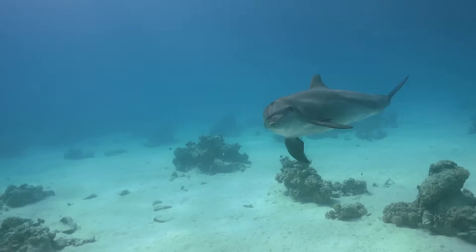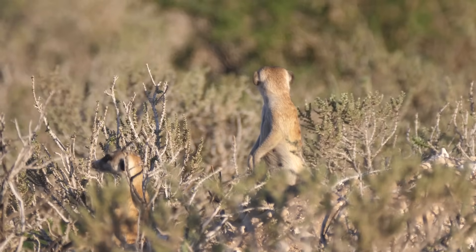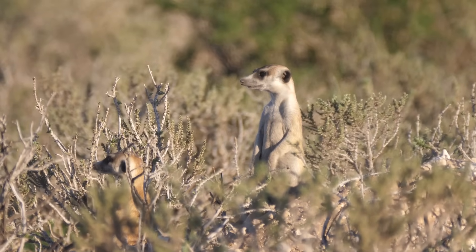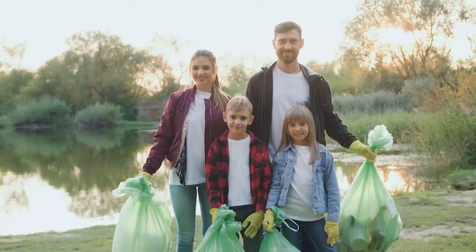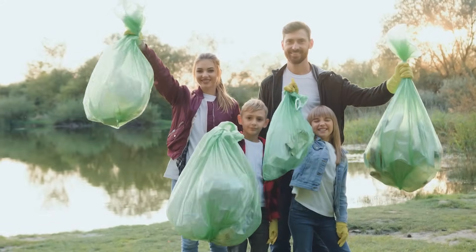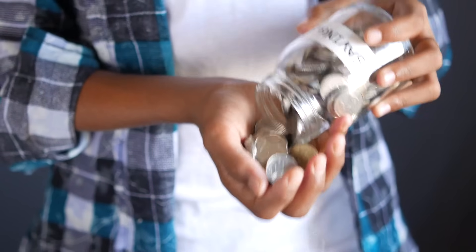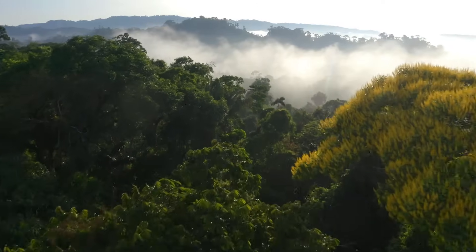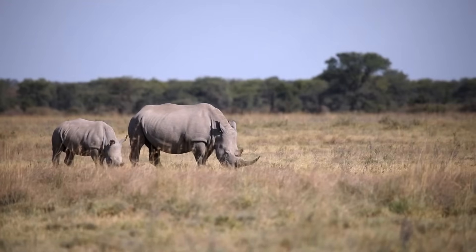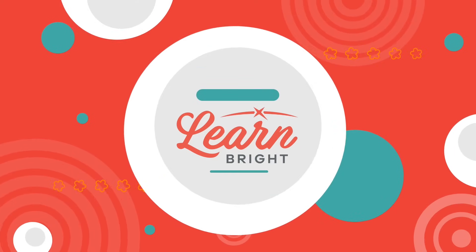Nice job, everyone! Animals are an important part of our planet, and it is up to us to help protect them however we can. Whether it is being responsible about hunting, protecting our environment, or contributing money to help endangered animals, every little bit helps. You can make a real difference and help our planet and the animals living on it to thrive. Hope you had fun learning with us! Visit us at LearnBright.org for thousands of free resources and turnkey solutions for teachers and homeschoolers!